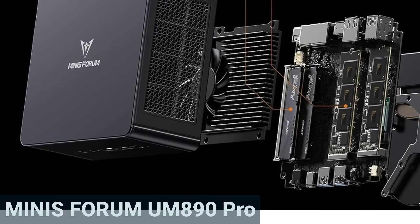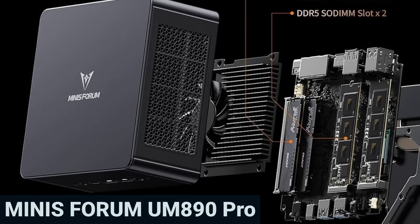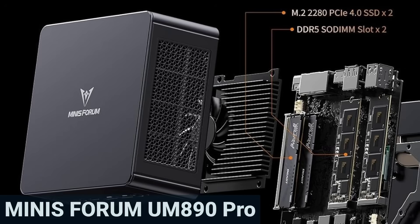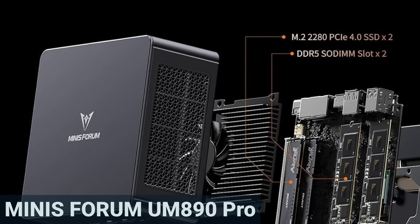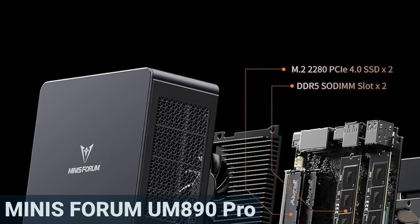With 32GB of RAM, you're well-equipped for demanding multitasking. The fast DDR5 memory ensures programs run smoothly and load quickly. Many buyers highlight how quick and easy the setup is — you can get started right away.